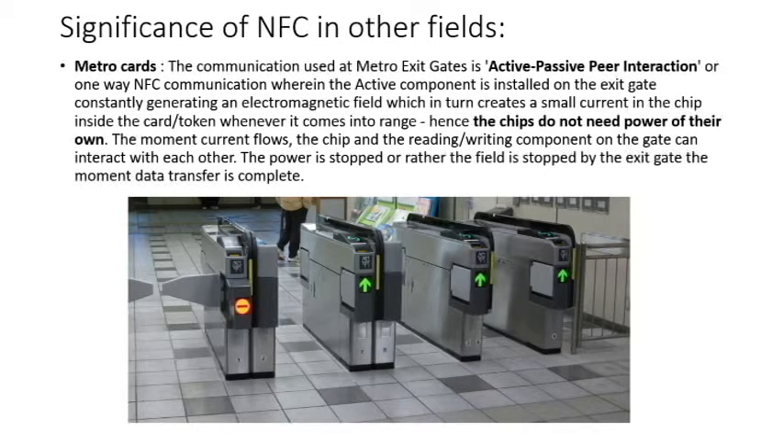Significance of NFC in other fields, like Metro cards: the communication used at a Metro exit card is active-passive peer interaction, or one-way NFC communication, wherein the active component installed on the exit gate constantly generates an EM field, which in turn creates a small current in the chip inside the card or token whenever it comes into range — hence the chip does not need power of its own. The moment current flows, the chip and the reading or writing component on the gate can interact with each other, and power is stopped by the exit gate the moment data transfer is complete.